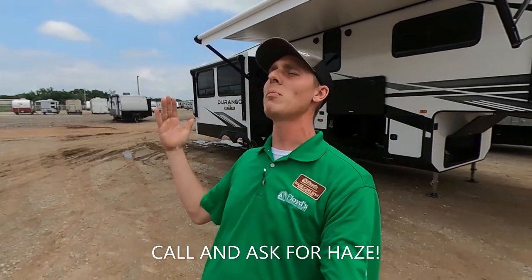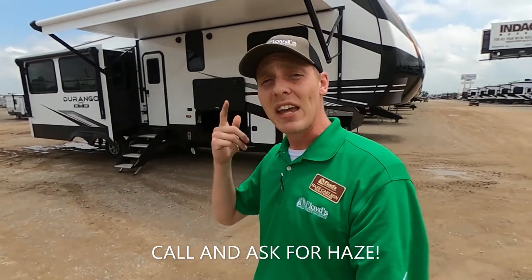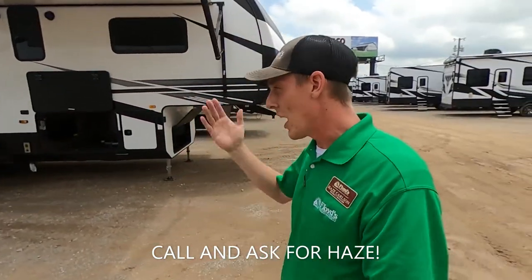If you're new to the channel, go ahead and hit that subscribe button and join my camping family. Make sure to drop a comment down below — I love to hear feedback from all of my viewers. And like the video too, guys. It really helps me out.